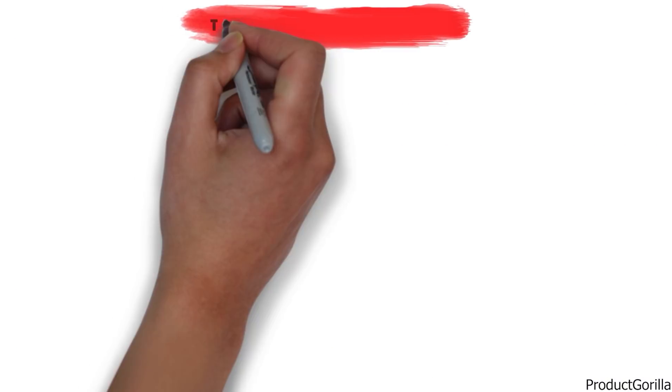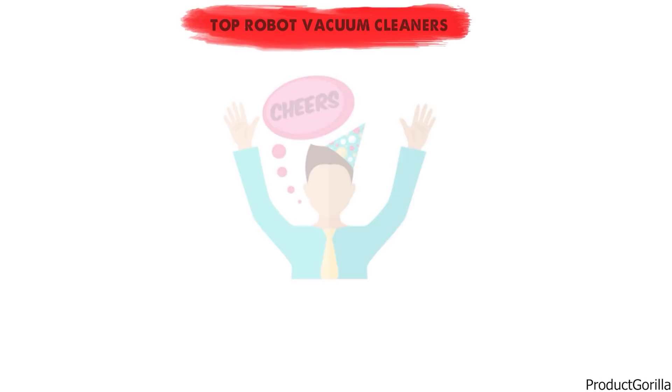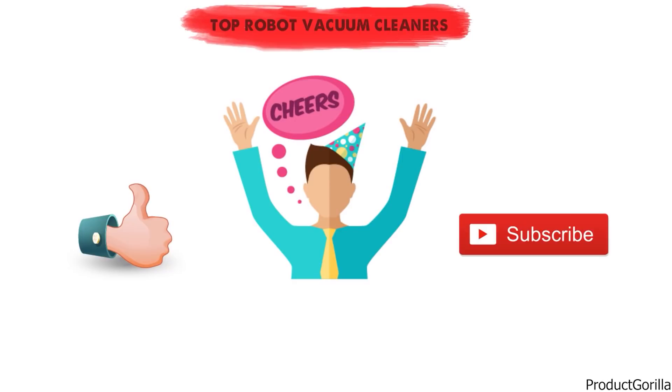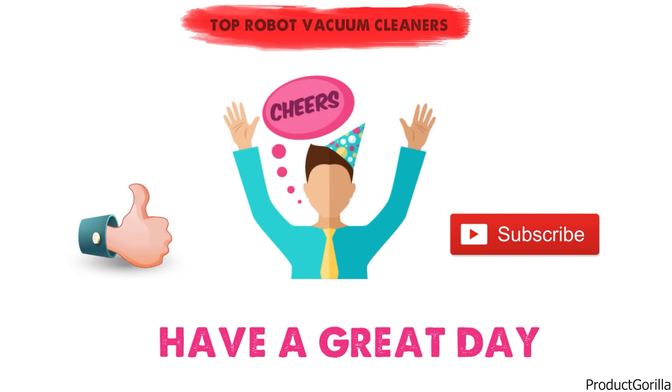So that sums up our top robot vacuum cleaners. We hope you enjoyed. If you did, please leave a like on the video and if you're new here, hit that subscribe button. Until next time, have a great day.